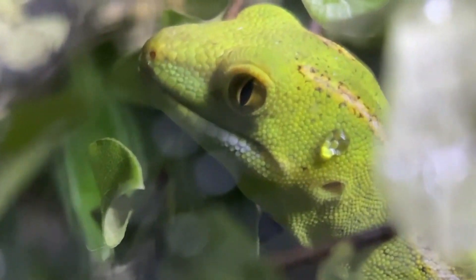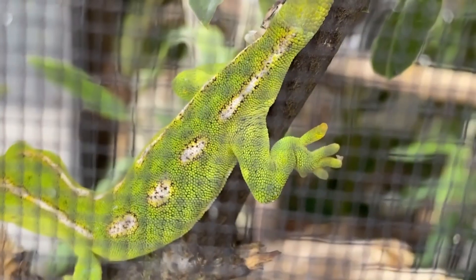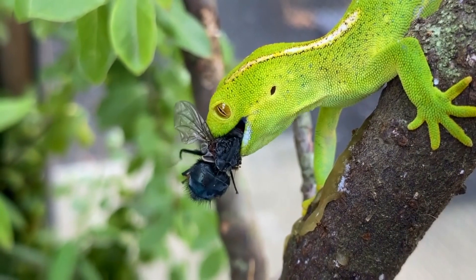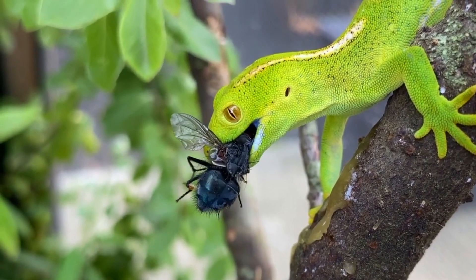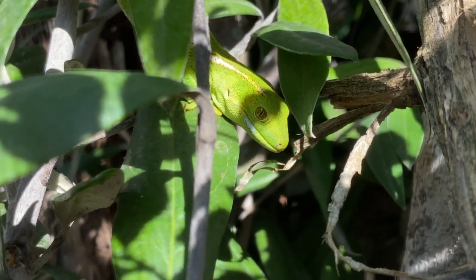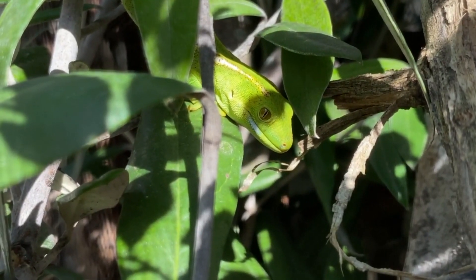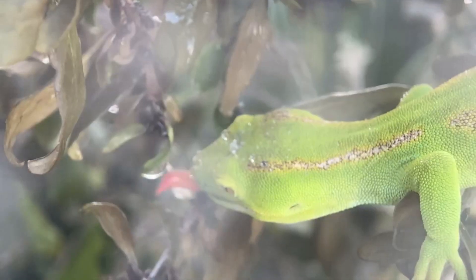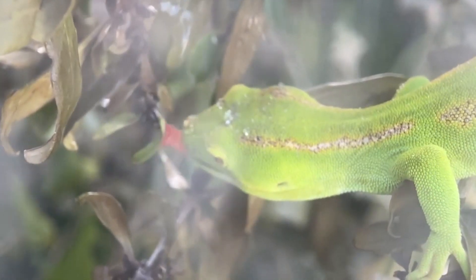Green geckos give birth to live young. On average, these reptiles have two babies per year. The young are independent from birth, but will often stay near their mother in their first few weeks to months of life. Male green geckos are aggressive, not only towards each other, but even to their own mates. This is observable in the neck scars that females sport, made by biting males.